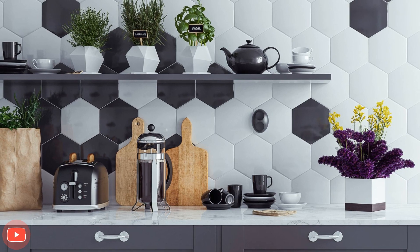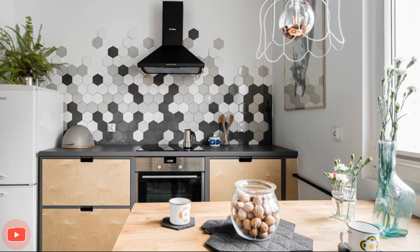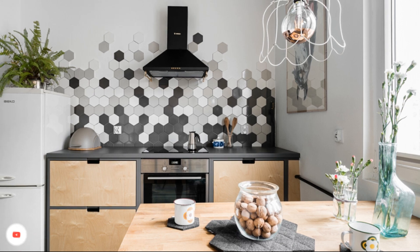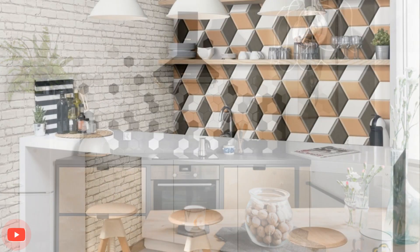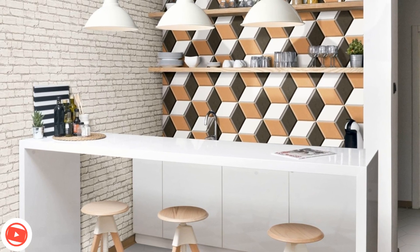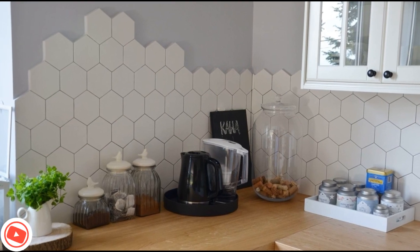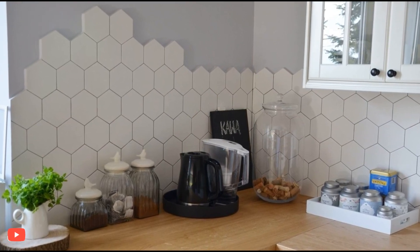Hexagon tiles can also be utilized as flooring, creating a contemporary and geometric foundation for the kitchen. The angular pattern brings a sense of movement and energy to the floor, transforming it into an artistic canvas. Contrasting grout colors or varying tile shades can further emphasize the hexagon pattern, creating a bold statement.